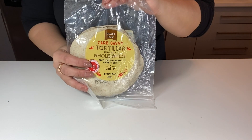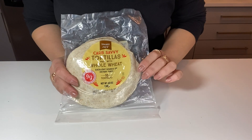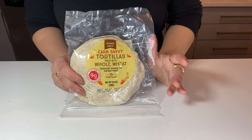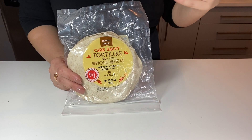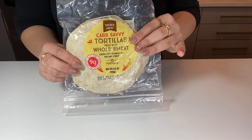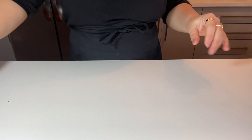Another thing I always have is these Carb Savvy tortillas — low-carb tortillas. They're so good. I buy a bunch and pop some in my freezer to always have on hand whenever I'm feeling like I need something low carb. When you buy them, get a bunch because they're not always in stock.